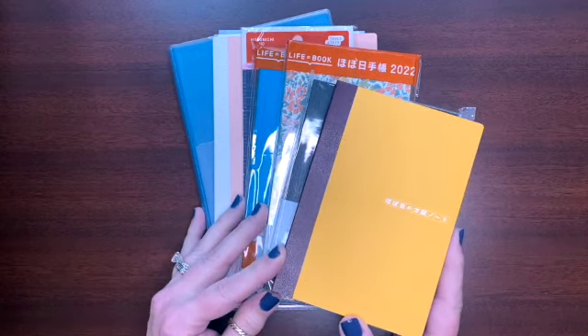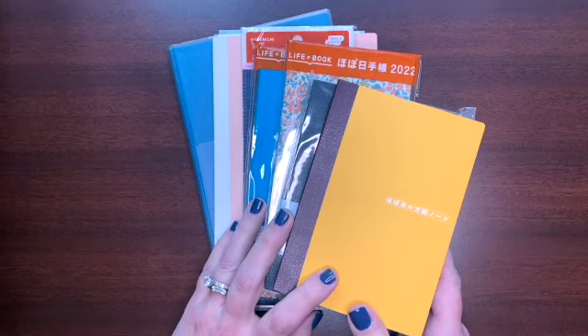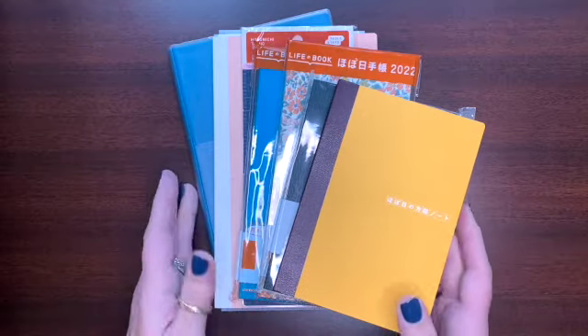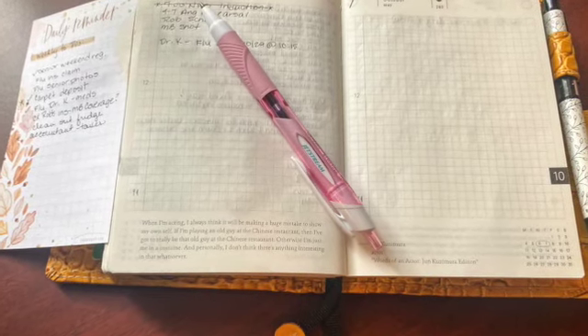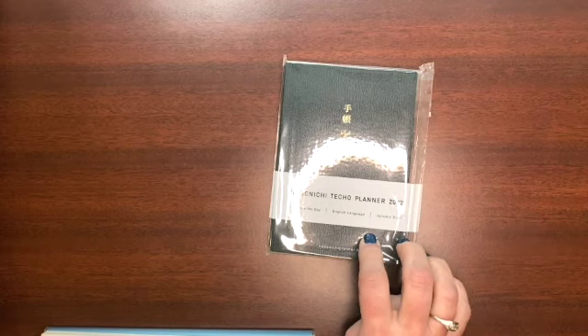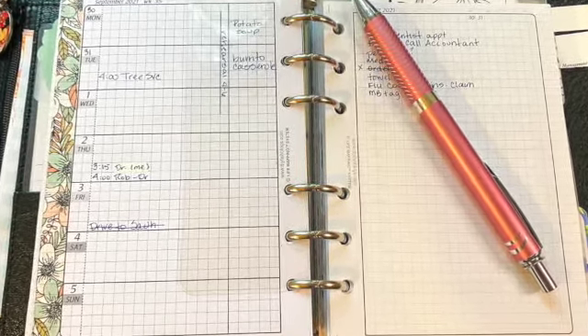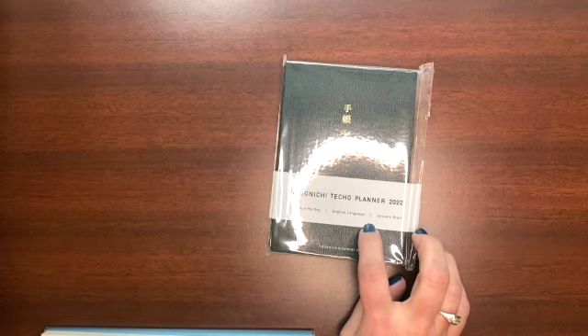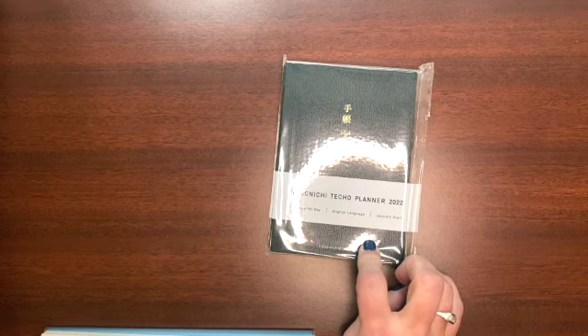Welcome back, and if you're new, welcome to the channel. I thought I would spend a few minutes talking about this stack of goodness — all of the things I'm considering for 2022. As you may know from earlier videos, I'm currently using an A6 Hobonichi English version. I bought another one for next year because the size is working really well for me. I've been using an A6 rings planner since August of last year, transitioned into a Weeks for a few months in the winter, then back into A6 rings for most of 2021. Then I wanted to get out of the rings and went into an English 2021 Techo, and I'm really happy with it.